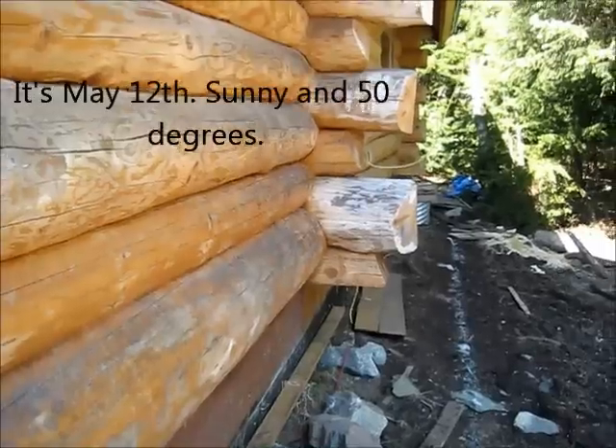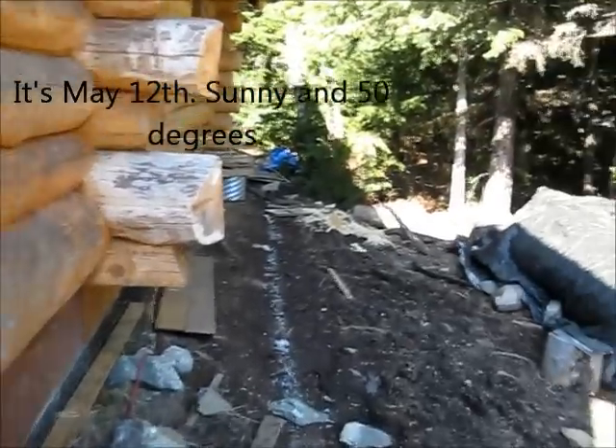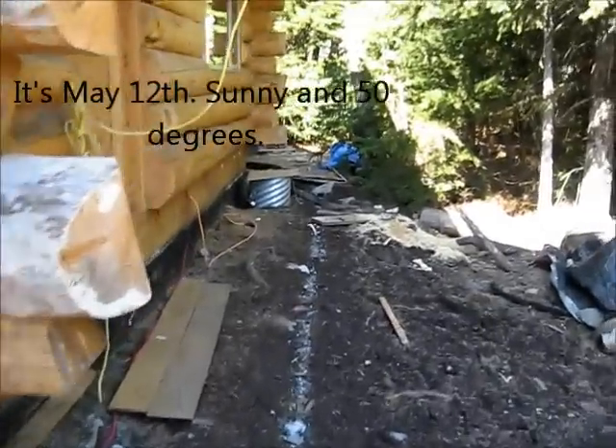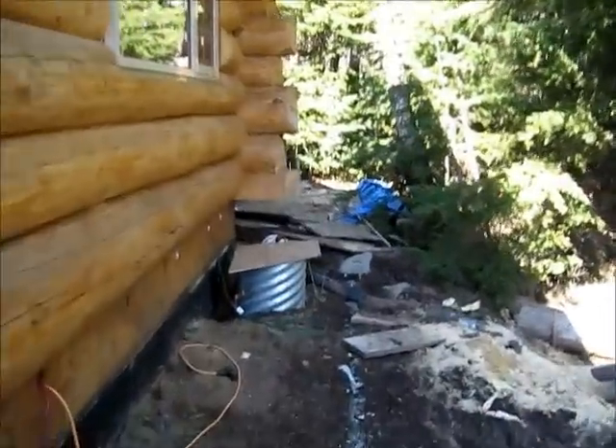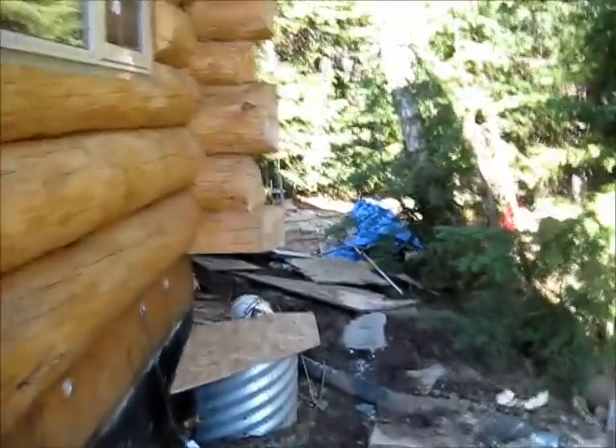60 degrees. I'm going to do a little walk around. Got to watch my step. We're going to get these logs sanded this year too.